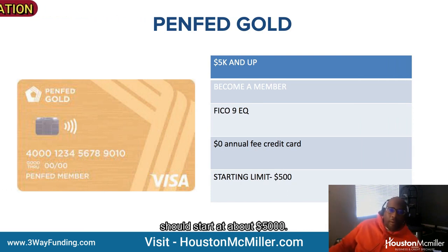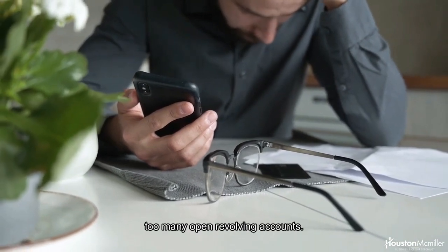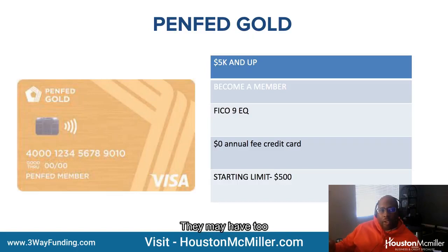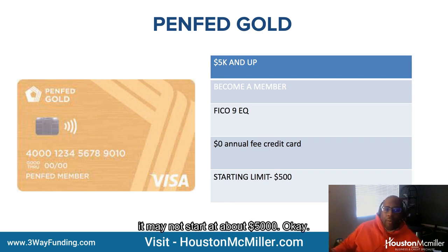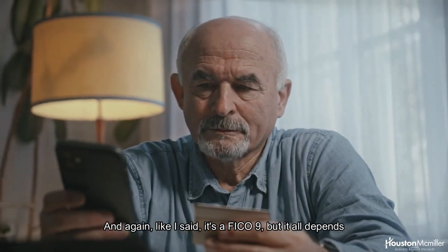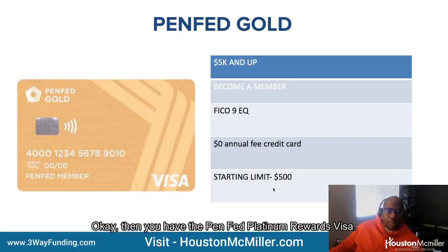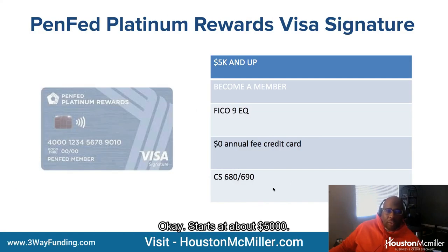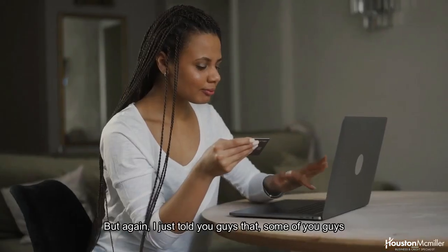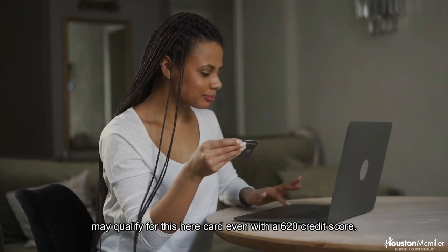The PenFed Gold should start at about $5,000, but most people end up with lower limits because they may have too many open revolving accounts or too many negative accounts. They'll give you a card but it may not start at $5,000 — it can start as low as $500. It all depends on your other open revolving accounts and the limits on those. Then there's the PenFed Platinum Rewards Visa — it starts at about $5,000, FICO 9, no annual fee, 680-690 credit score, but again, some of you may qualify even with a 620 credit score.